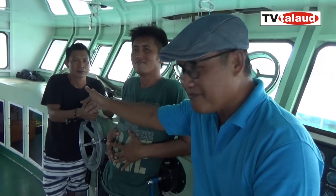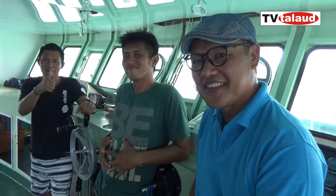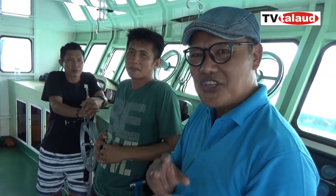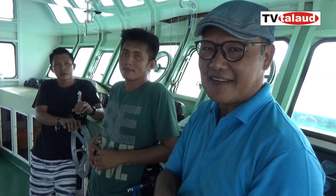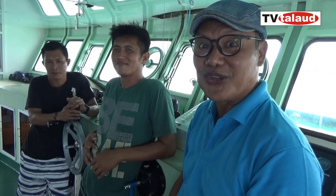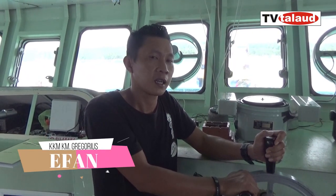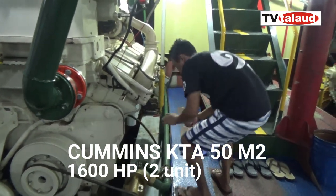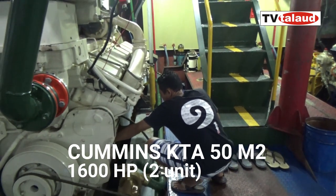KM Gregorius. Dan kali ini, guys, liputan spesial ada KKM. Kita akan bincang-bincang seputar mesin KM Gregorius. Seperti yang sudah disampaikan di video terdahulu bahwa andalan dari kapal ini adalah kecepatan. Kecepatan itu tentu hubungannya dengan mesin. KM Gregorius memakai dua engine dengan merek Cummins KTA 50 M2 dengan horsepower 1600 kali dua. Jadi total semua 3200 HP.